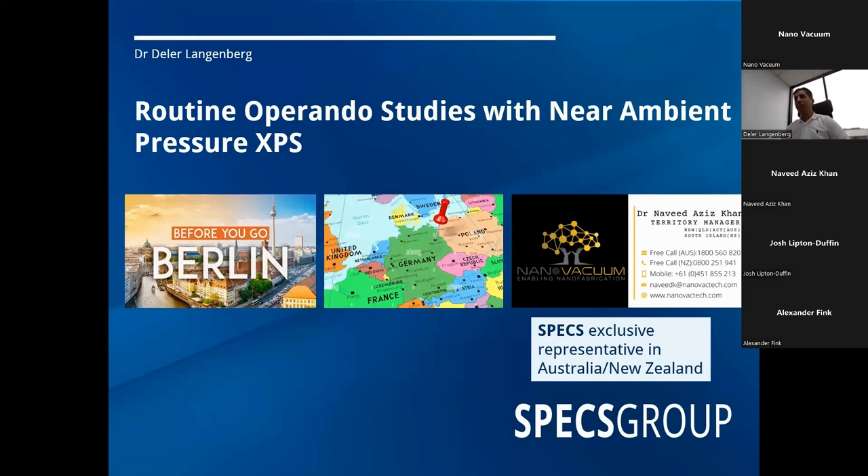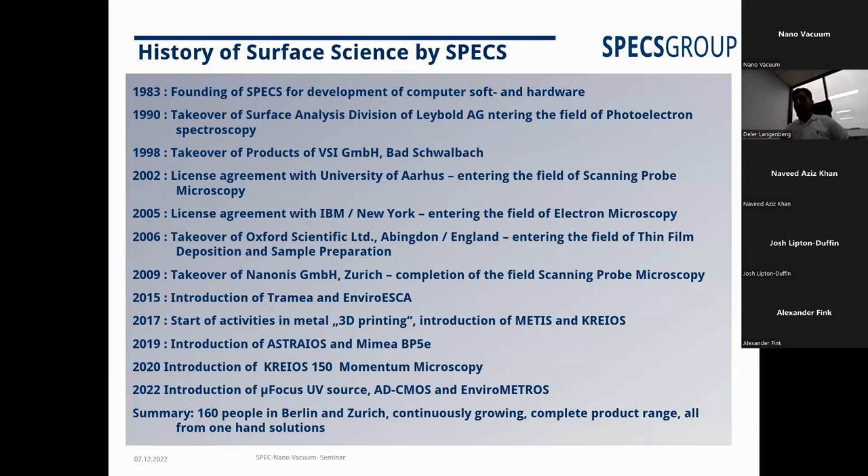So I don't need to introduce myself — Navid already did the job. I'd like to talk about some routine operando studies with NAP, near ambient pressure XPS. That's the new technique which differs from standard UHV XPS, as you may know. Our Specs company is based in Berlin, Germany, and our representatives are NanoVacuum in Australia. We started with near ambient pressure experiments in 2015, and since then we have developed well, now covering over 63 groups.